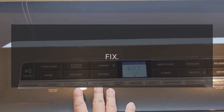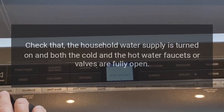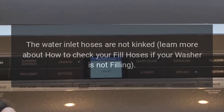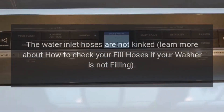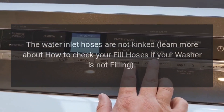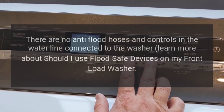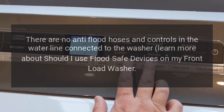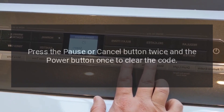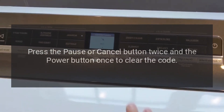Error code: F8E1 or Low Flow. Problem: The washer is sensing a low flow of water. Fix: Check that the household water supply is turned on and both the cold and hot water faucets or valves are fully open, and that the water inlet hoses are not kinked. Ensure there are no anti-flood hoses and controls in the water line connected to the washer. Press the pause or cancel button twice and the power button once to clear the code.